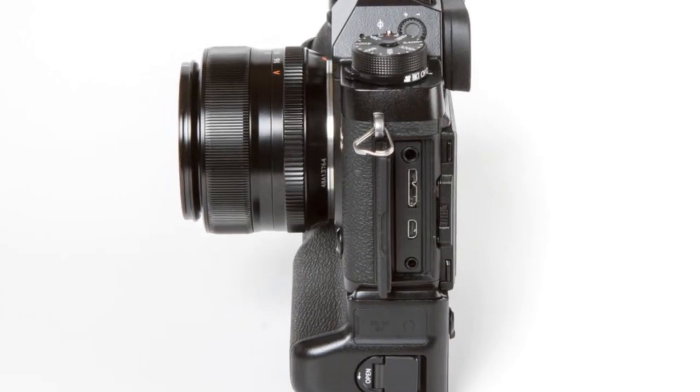Making it a great choice for self-shooters. The runner-up in our top 5 is the Fujifilm X-T4. This camera is a powerhouse, boasting a 26.1-megapixel X-Trans CMOS 4 sensor and 4K video at 60 frames per second. It's a dream come true for any professional vlogger.